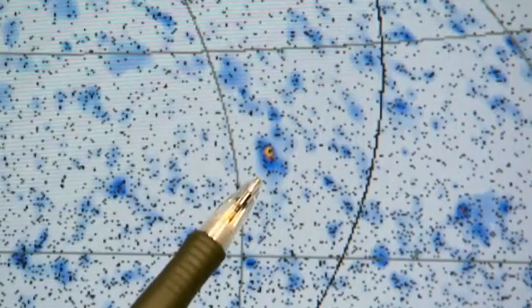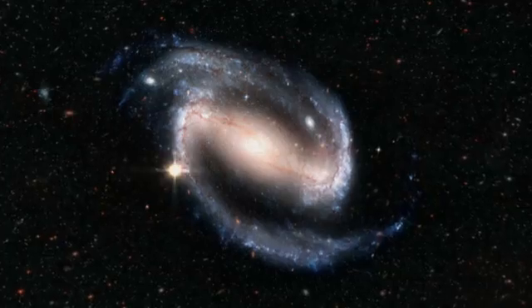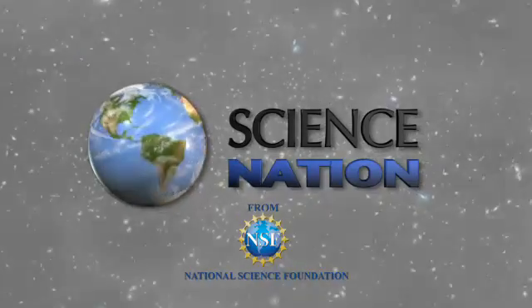Retracing the path of these very small particles could help answer very big questions about supernovas, dark matter, and the very origins of the universe. For Science Nation, I'm Miles O'Brien.